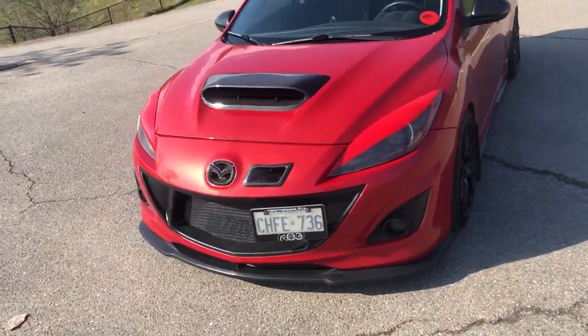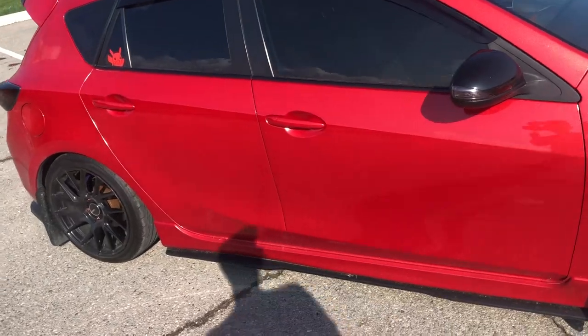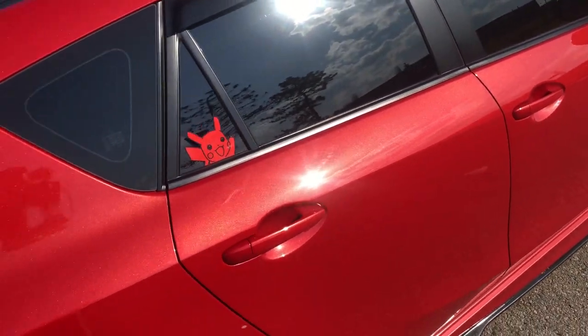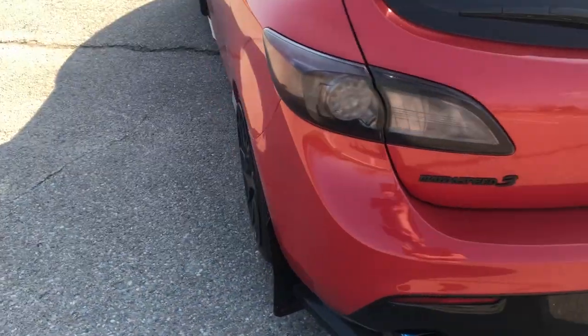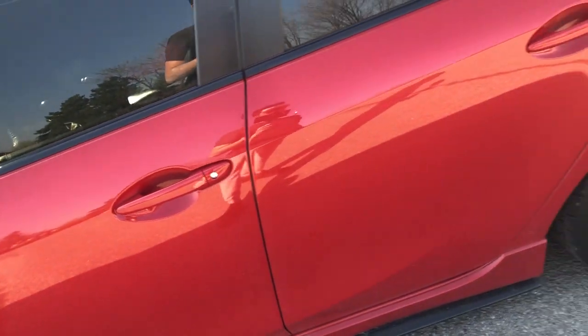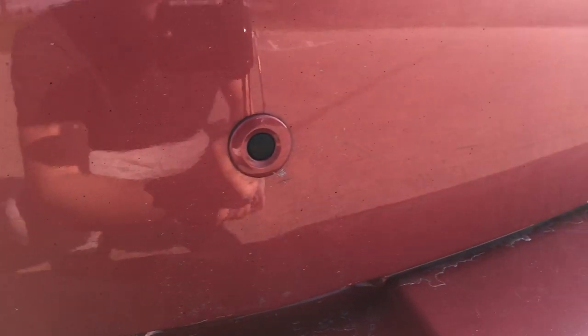The next cosmetic thing across the whole car is that the paint needs a good paint correction and then it needs to be ceramic coated. The paint does look good, but in certain light — especially sunlight — you can see all those swirl marks. There are also some dents here and there. And there are scratches too — like my trunk is just full of scratches. The car is really dirty so it's kind of hard to see.